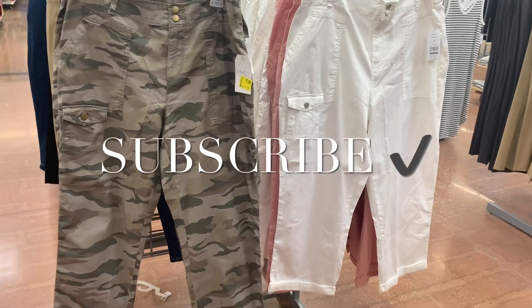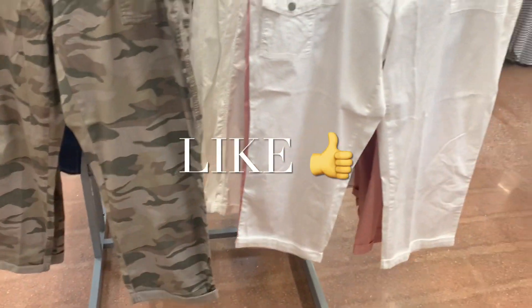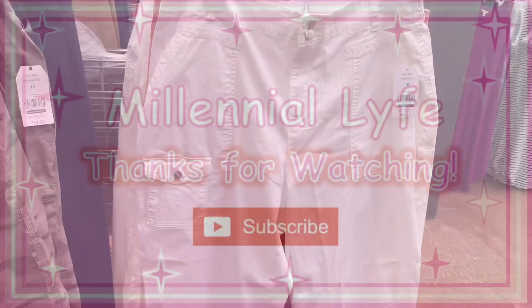But if you like my channel, go ahead and like, subscribe, and comment, and I'll keep bringing you some more. Thank you so much for watching. I'll see you at the next video.